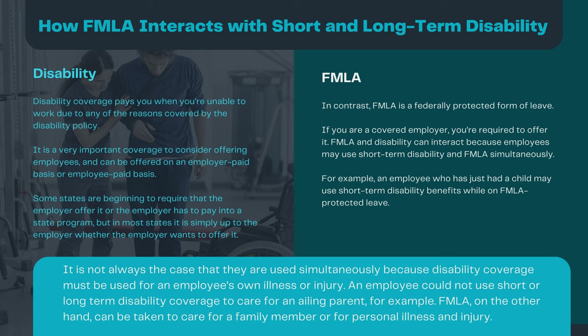An employee could not use short- or long-term disability coverage to care for an ailing parent, for example. FMLA, on the other hand, can be taken to care for a family member or for personal illness and injury.